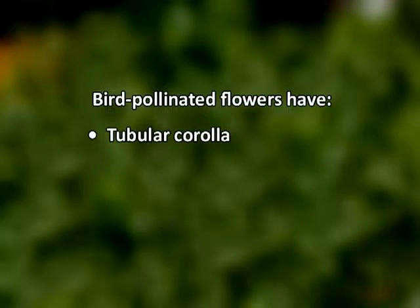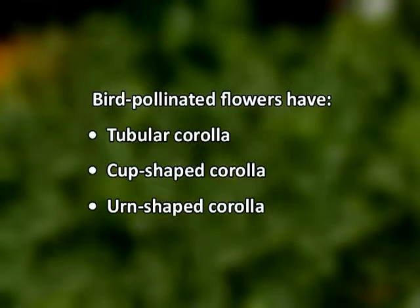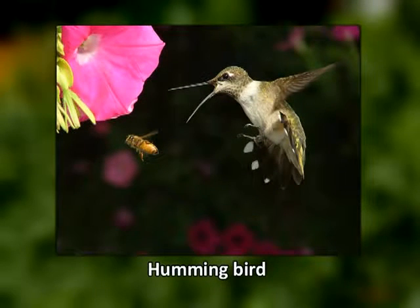Bird-pollinated flowers generally have tubular, cup-shaped, or unshaped corolla. Plants pollinated by hummingbirds do not require any platform to land on the flower, as they can extract nectar while hovering over it. Sunbirds, however, prefer erect flowers because they can perch in any position and search out nectar.